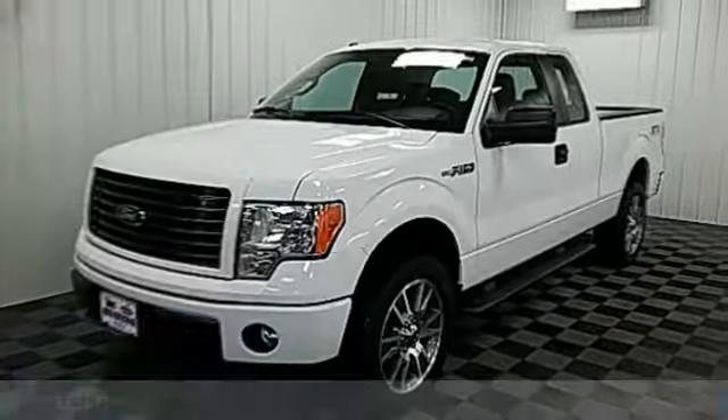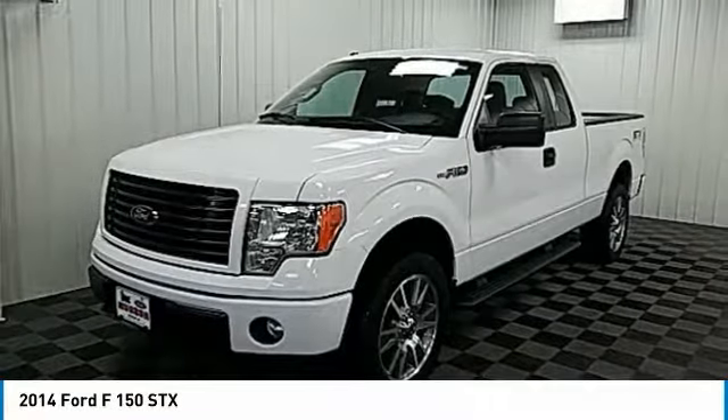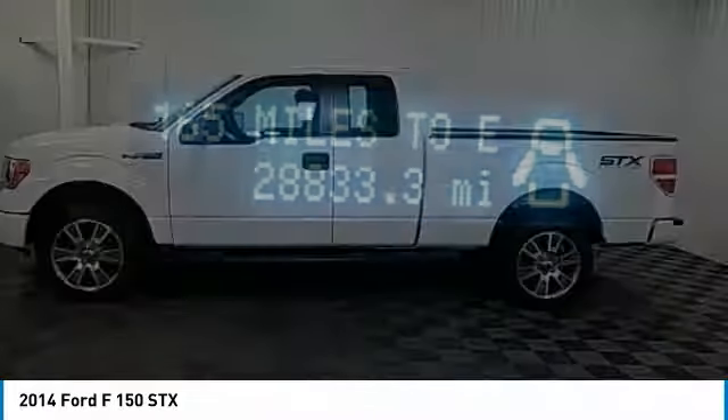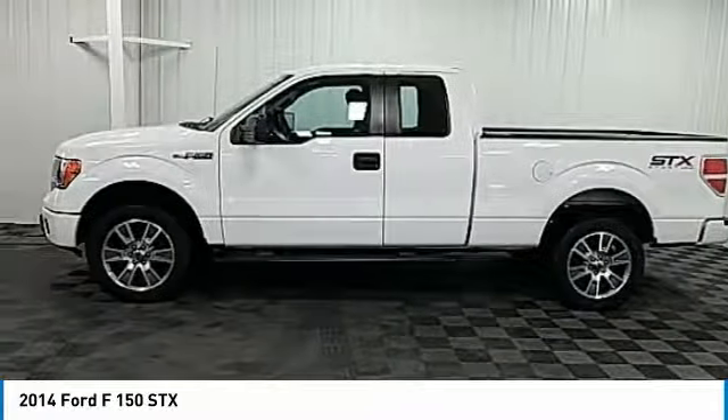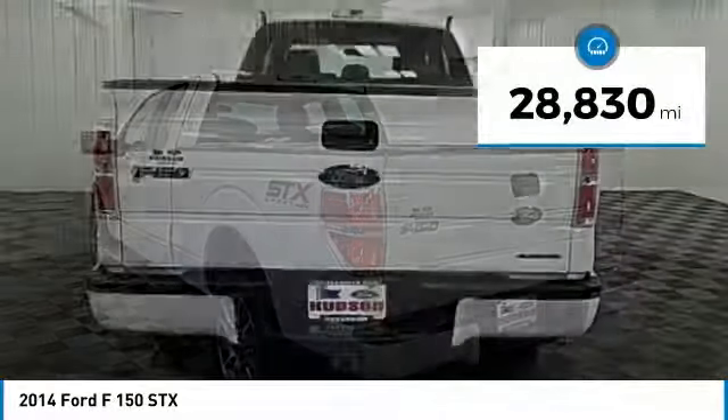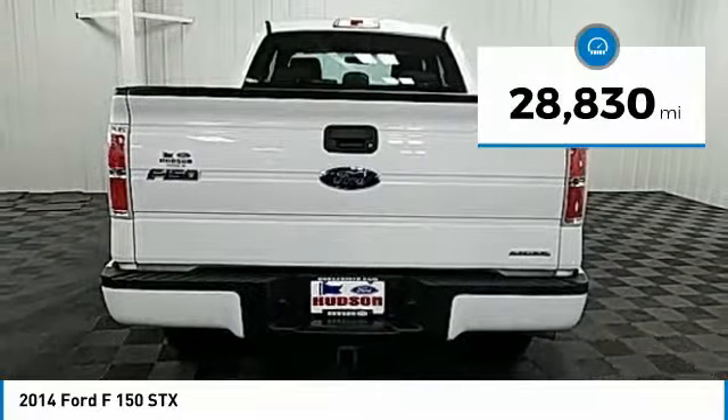Take a ride in the 2014 F-150. A Ford F-150 knows how to handle any situation. It's built to follow orders, no whining, and is priced below $30,000. This vehicle has less than 30,000 miles.